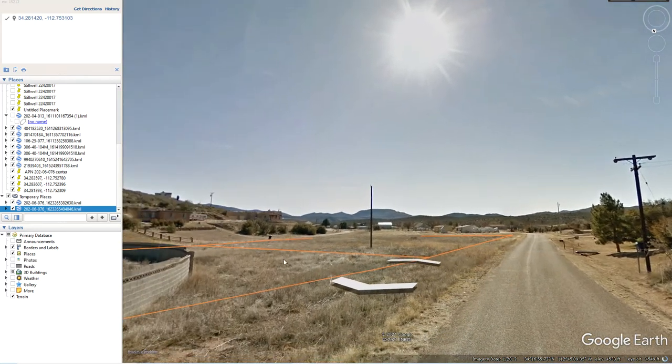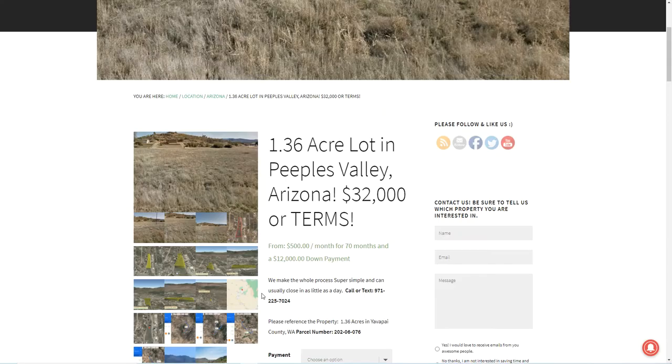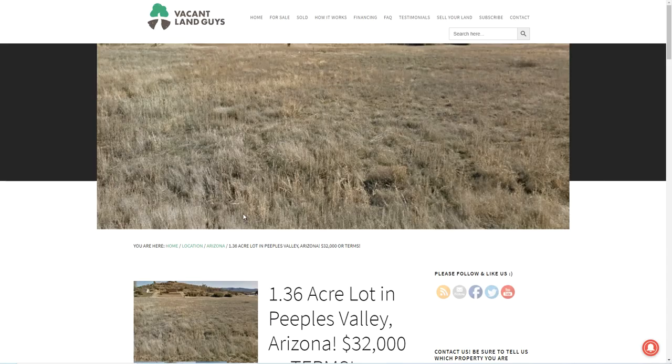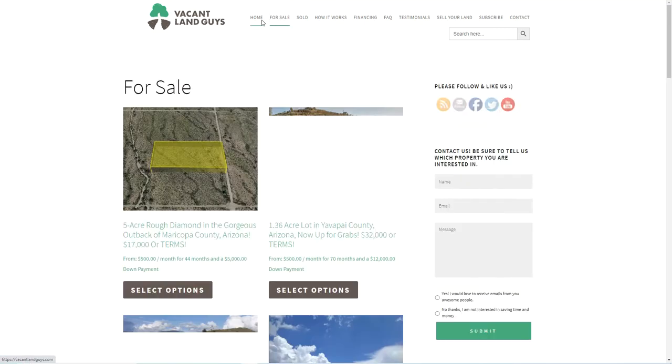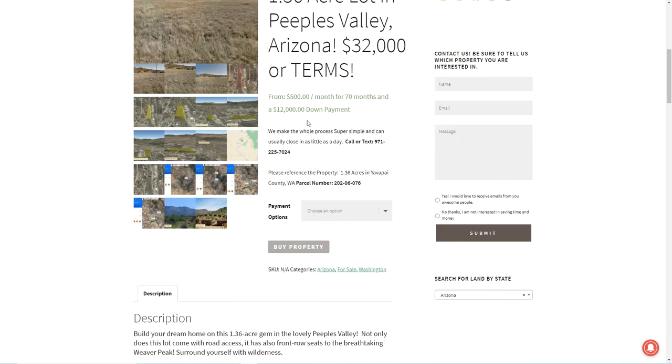We are Vacant Land Guys. You can find us at www.vacantlandguys.com. If you go to our For Sale homepage, you'll see the 1.36 acre lot in Yavapai County — click on that and you can check out online. If you have any questions, you can call or text us at 971-225-7024. If you need to talk to the county about any zoning or planning, it is zoned for Single Residential. The parcel number is 202-06076. Feel free to reach out — my name is Liz and I'm with Vacant Land Guys. Have a great day.